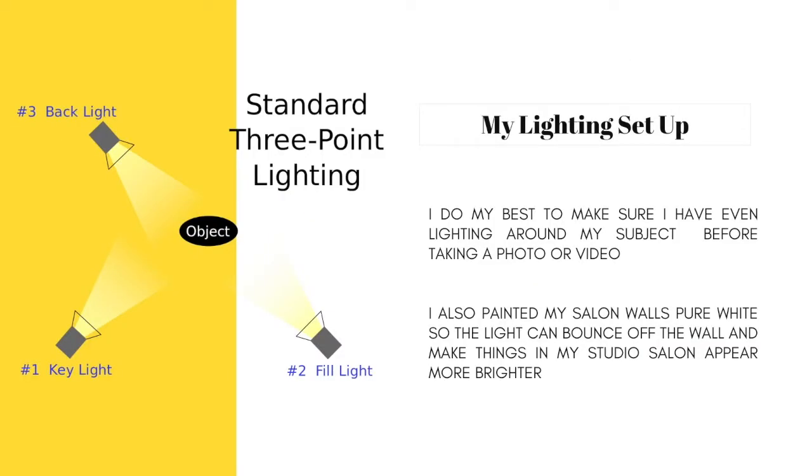Here is a visual of how I set up my lighting for taking pictures and videos. This is just the standard three-point lighting setup. I do my best to make sure I have even lighting around my subject before taking a photo or video. I also painted my salon walls pure white so the light can bounce off the wall and make things in my studio salon appear brighter.